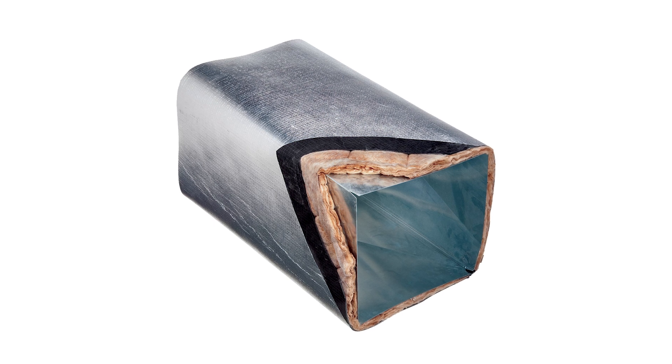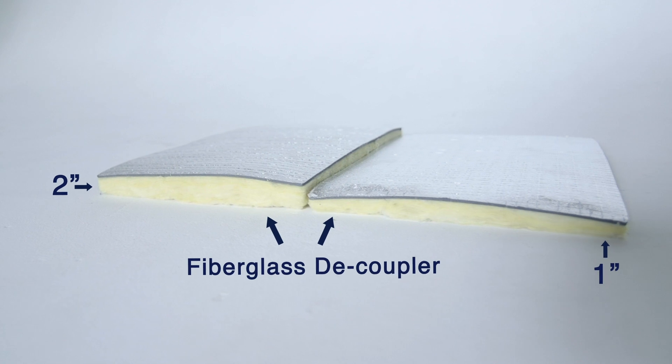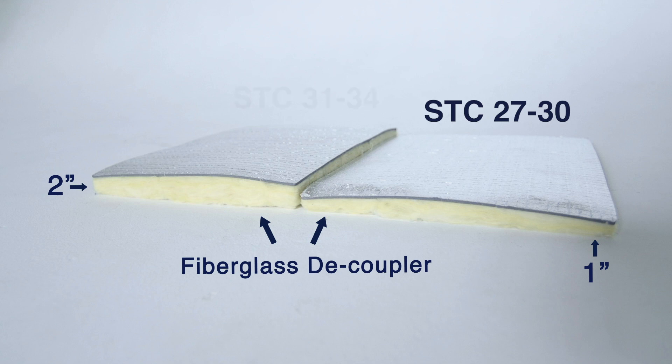The decoupler is designed to enhance the STC ratings and has some sound absorption properties as well. The STC ratings for use of the one pound lags range from 27 to 30, while the two pound ranges from 31 to 34.